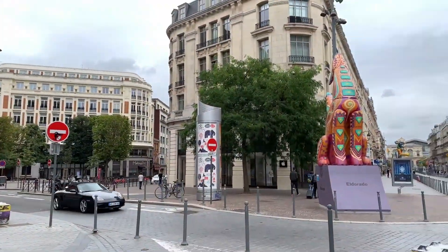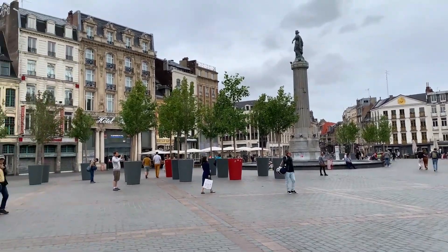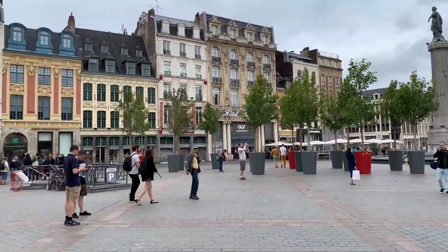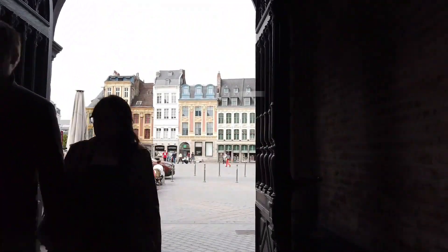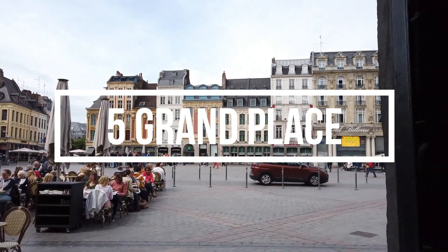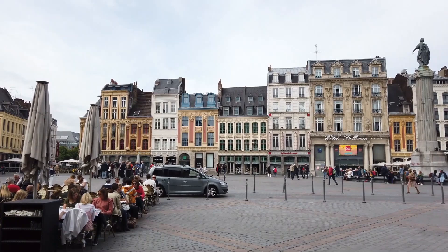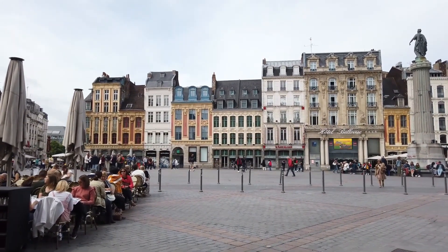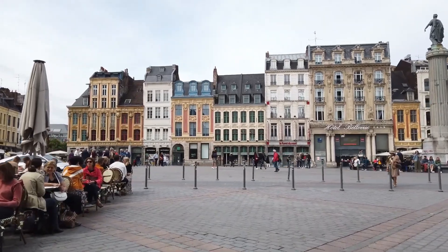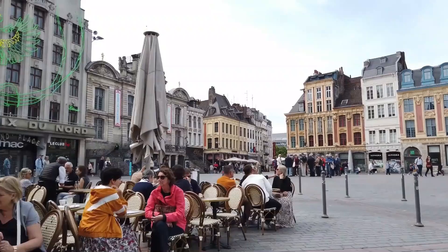Plan your sightseeing visit with our list of the top tourist attractions in Lille. Number five: Grand Place. The lively main square of Lille, known as Place du Général de Gaulle, or the Grand Place, is encircled by elegant Renaissance and Baroque Flemish buildings with intricately decorated neoclassical facades.